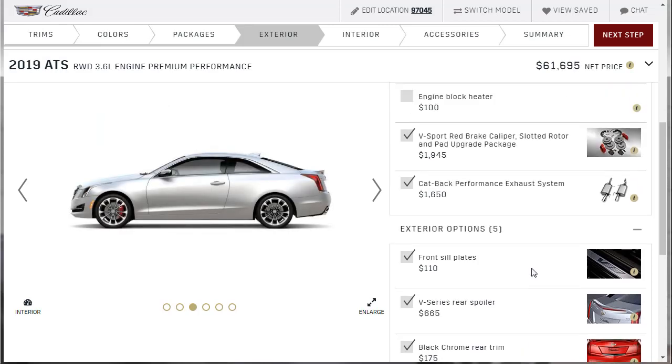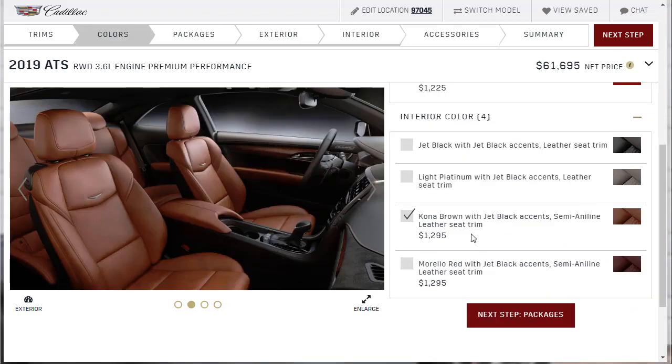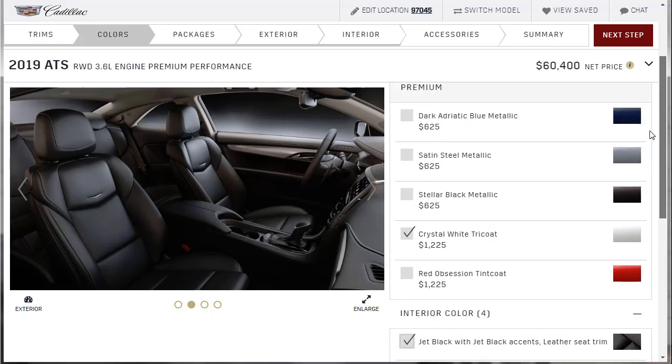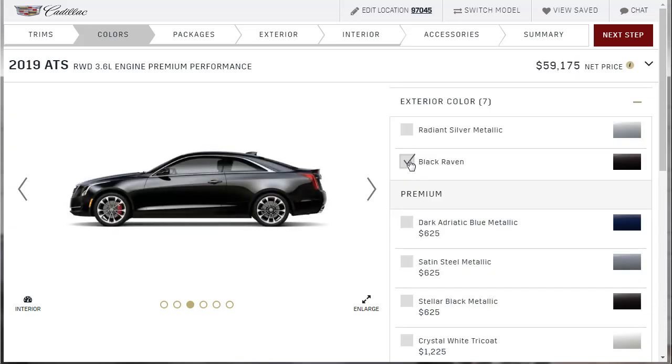Now that I've made this thing extra sporty with all these V accessories, I'm rethinking the interior color. Maybe I want black leather instead of Kona brown — it's more racy, less luxury. And actually, now I think I want Black Raven for the exterior too. This thing is just going to be black on black — looking menacing. Let's go change those selections.